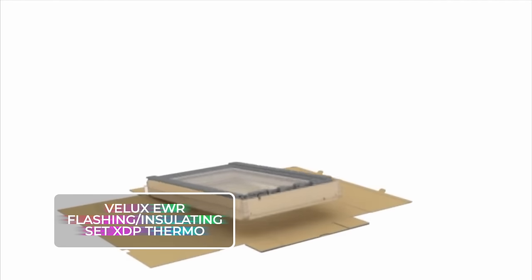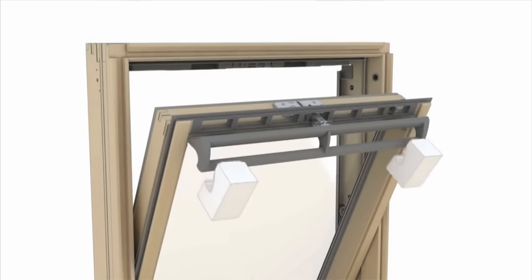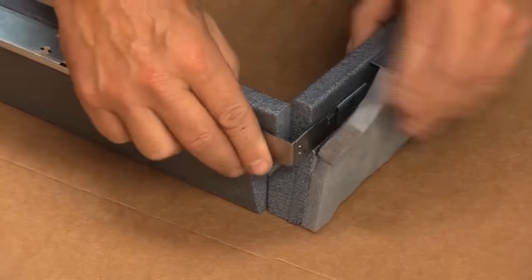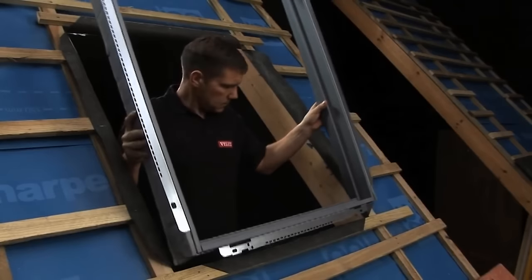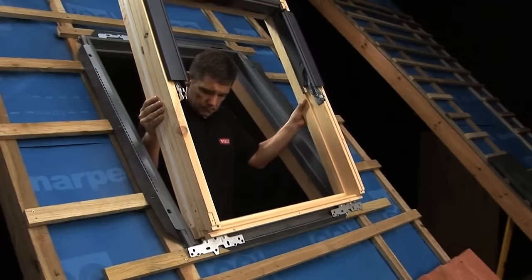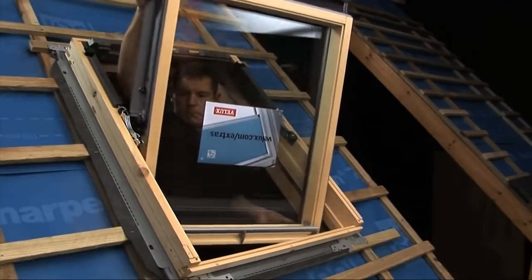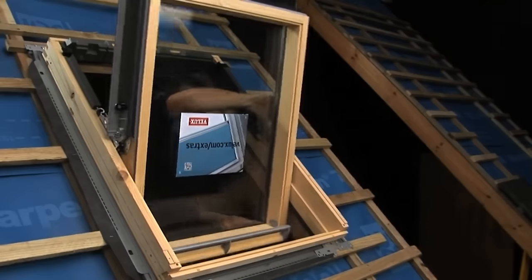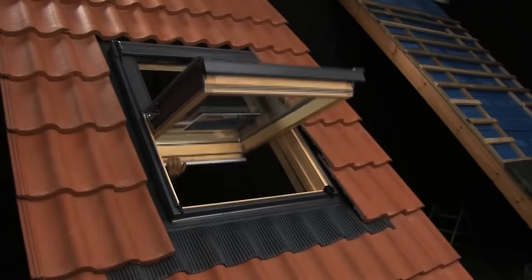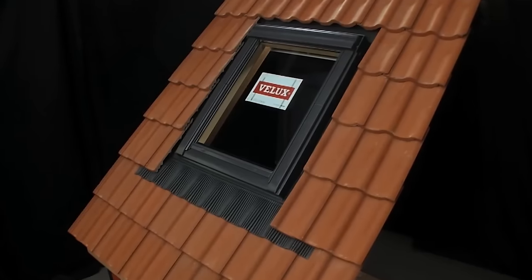Velux EWR Flashing Insulating Set XDP Thermo. Flashings are the superheroes of the skylight world, bravely directing rainwater away from your skylight. Velux has a whole range of skylight flashing systems to ensure a weather-tight fit for pretty much any rooftop style and slope. You can go with a regular roof-level installation or a recessed installation that's 1.5 inches (40 millimeters) deep. They feature a soft membrane skirt around the edge for heat retention, sit on slate roof tiles and roofing sheets, and are low-maintenance — requiring only annual clearing of leaves and debris plus a snow shake-off in winter.